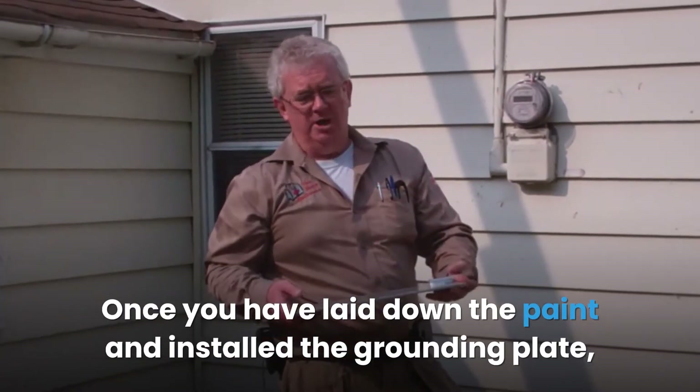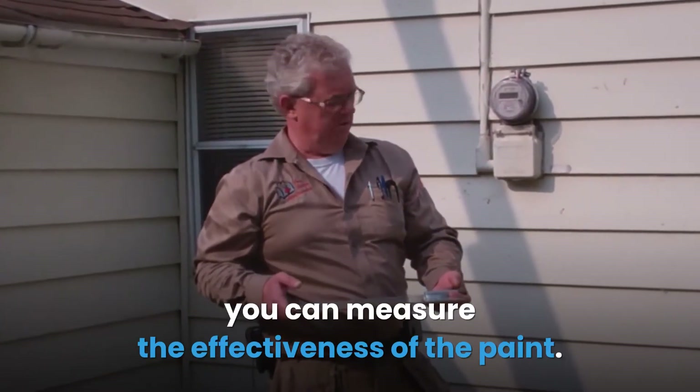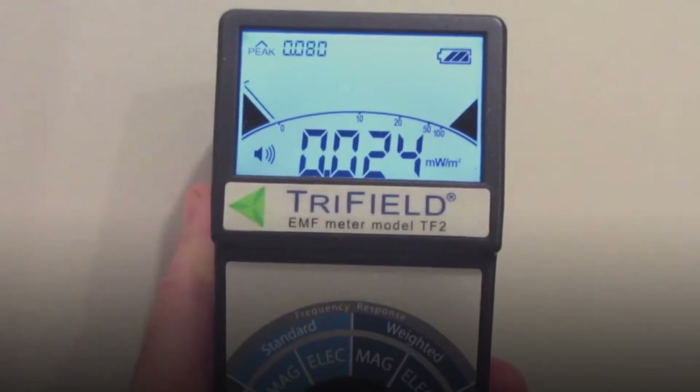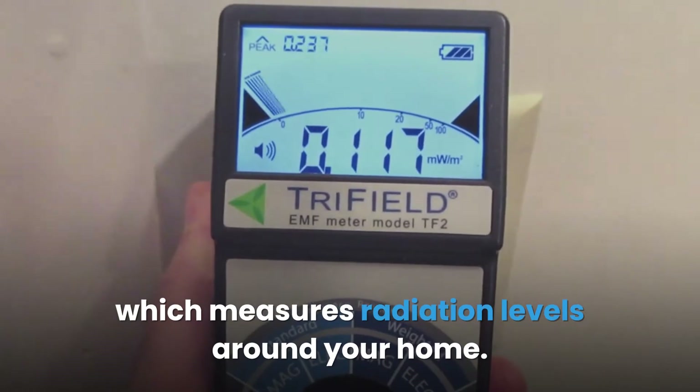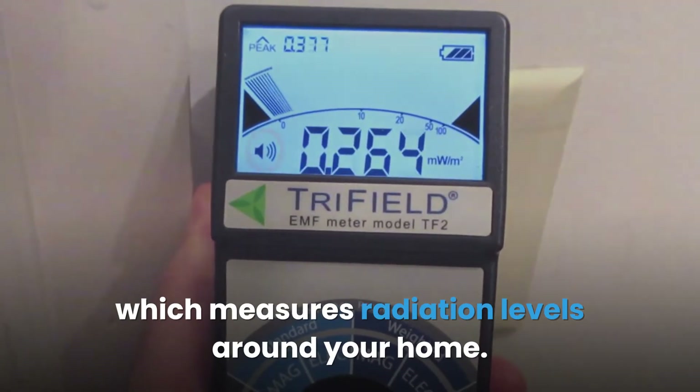Once you have laid down the paint and installed the grounding plate, you can measure the effectiveness of the paint. This is possible through the use of EMF meters like the TriField TF2, which measures radiation levels around your home.